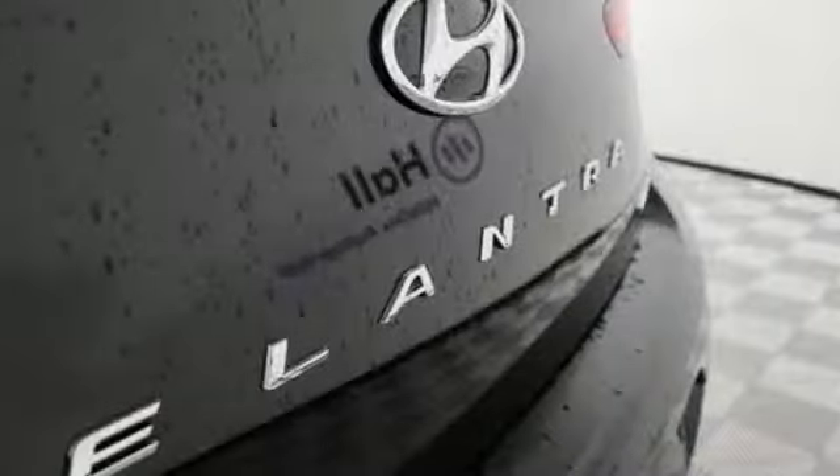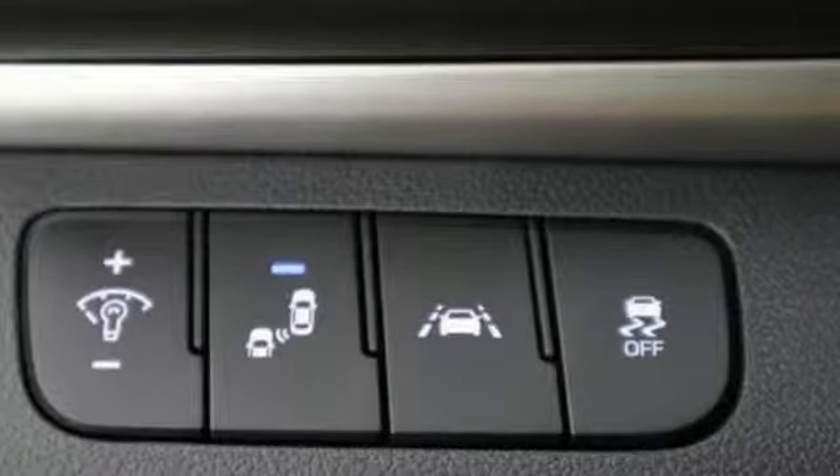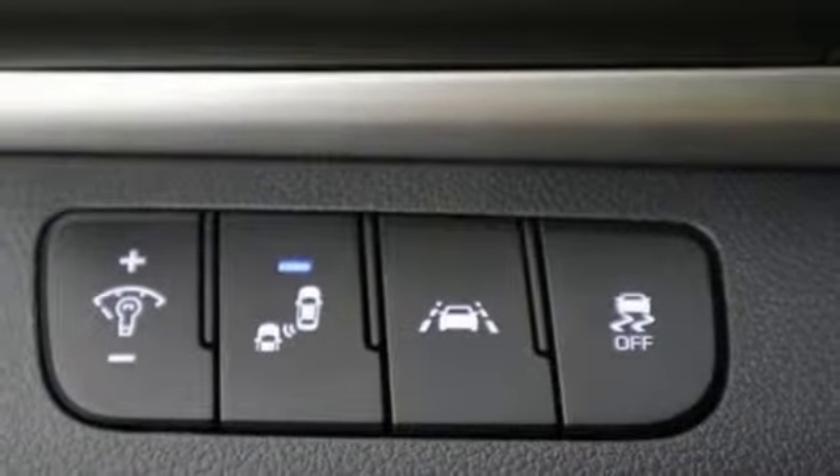Dual zone climate control, inline 4 cylinder engine, hands free lift gate, gas pressurized shocks and power heated mirrors.